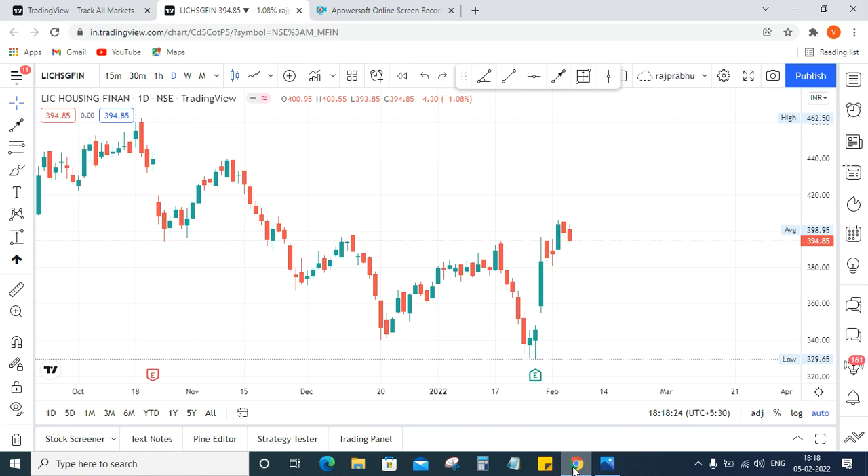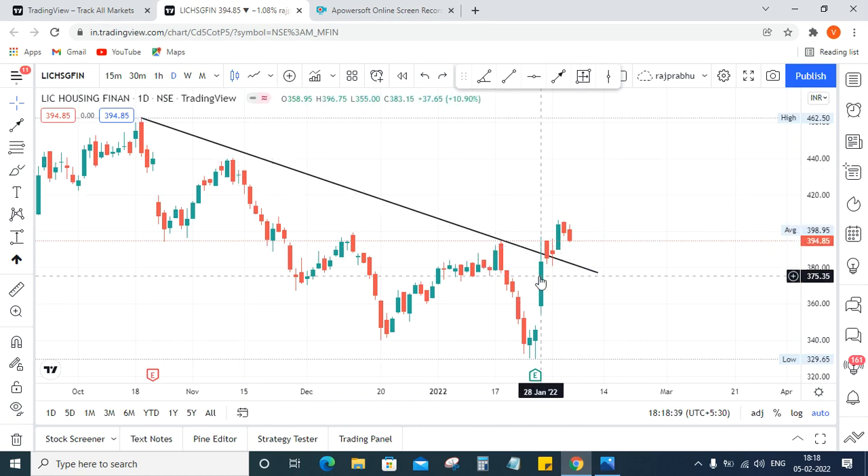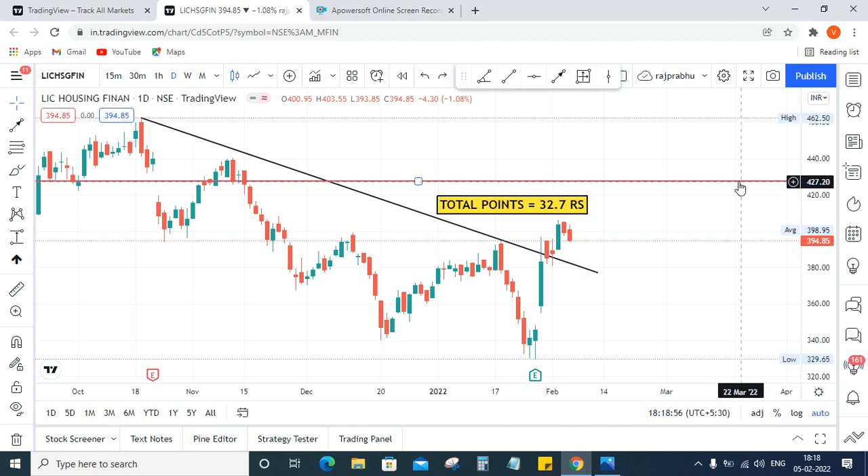Technical analysis is very simple, so I'm going to show you very simple techniques. I can draw a trendline from high to high — the price is high to high. Now the price has broken out and the total target points are 32 rupees. This stock is trading at 394.85, total points 32.7 — high possibility to go upside.